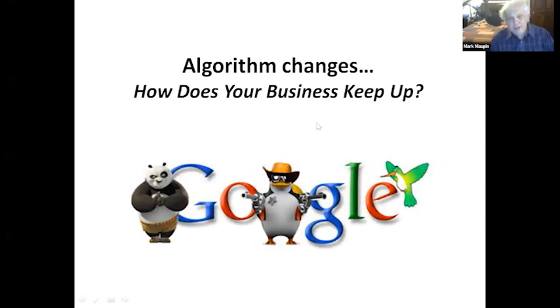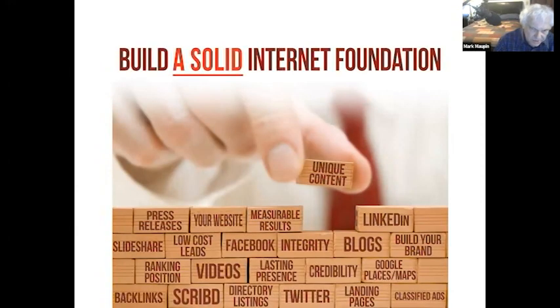The big question is: Google always has algorithm changes, so how does your business keep up? You need to build a foundation based on more than just your website. Your objective is to try to be on page one with more than one form of web presence. We always use unique content and have measurable results - like putting different trackable phone numbers on directory sites to see where traffic is coming from.